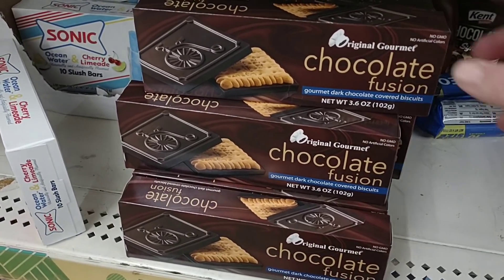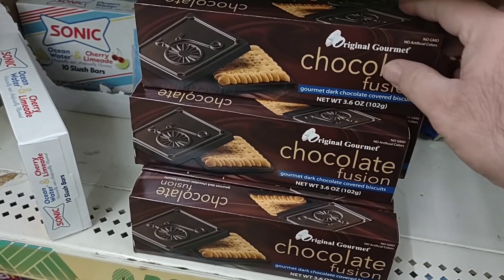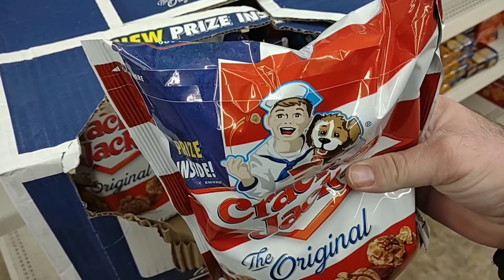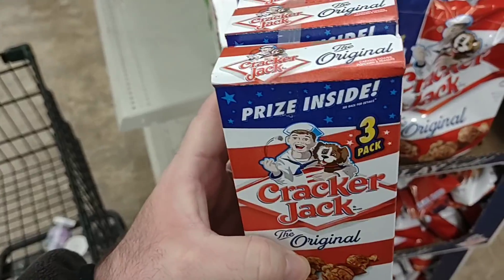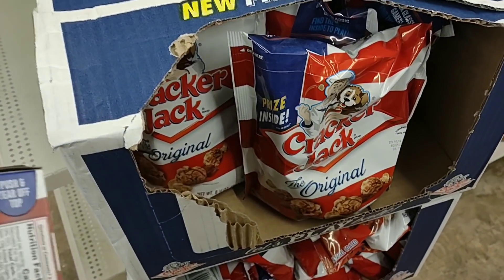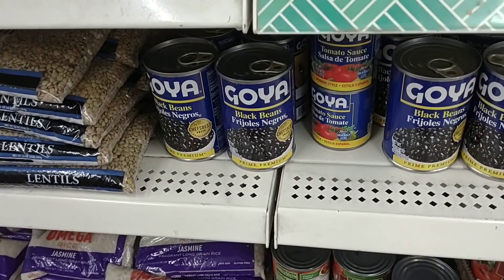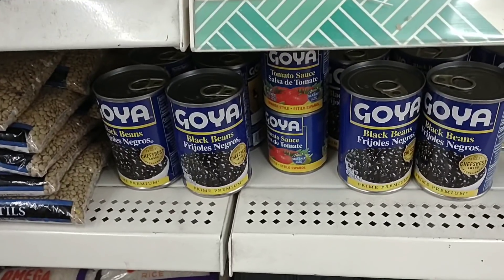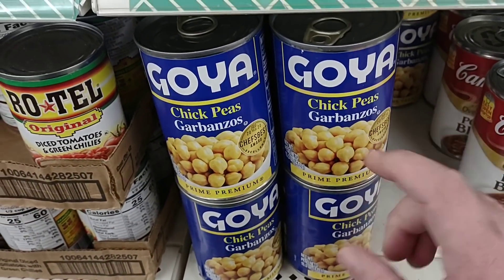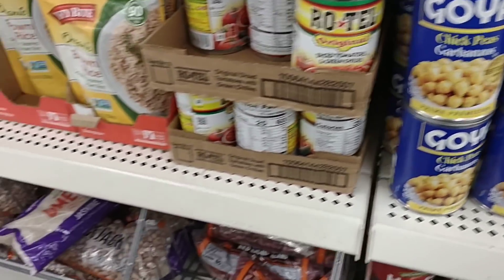One of you guys had mentioned the Chocolate Fusion Original Gourmet Cookies — I have tried these, they are delicious. They do have these huge bags of Cracker Jacks for $1 — what a deal. Another thing I like about the boxes is that they kind of portion themselves out for me; if I buy the bag, I'm going to eat the whole thing. Some of you guys were talking about the Goya beans — the only beans I see here from Goya are black beans, but they do have them. All I had to do was look up a little and we found some Goya Chickpeas Garbanzo beans.